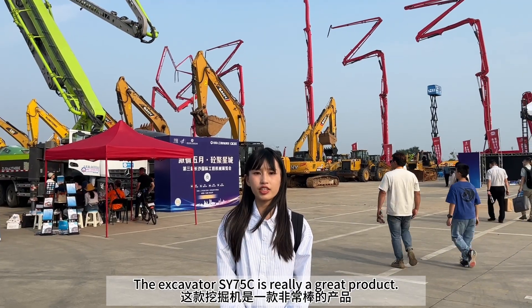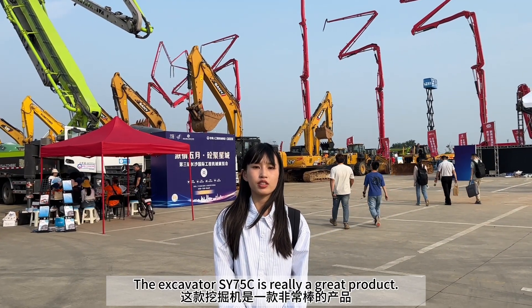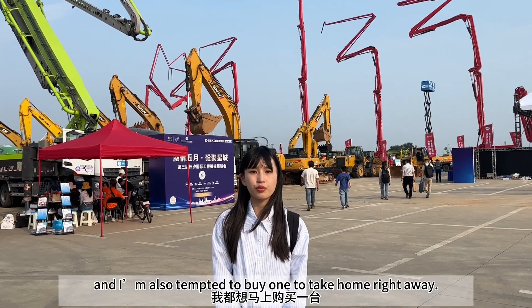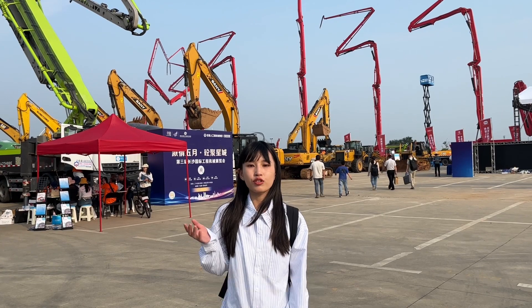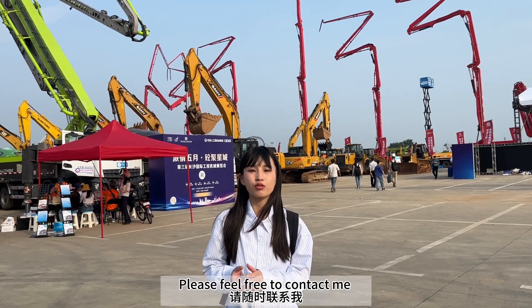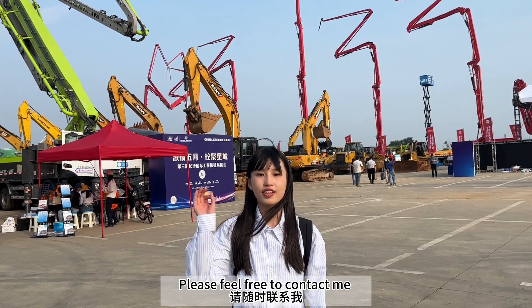The SY75C is really a great product, and I'm tempted to buy one to take home right away. How about you? If you are interested in the machines, please feel free to contact me. Bye bye!